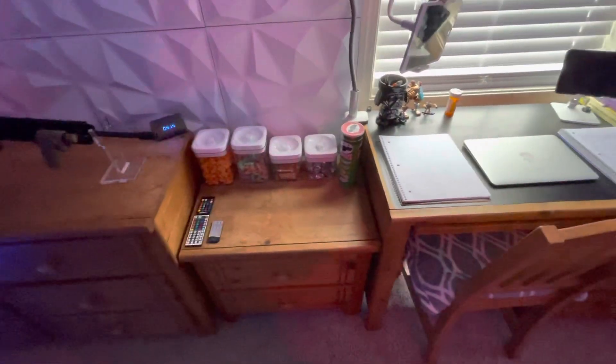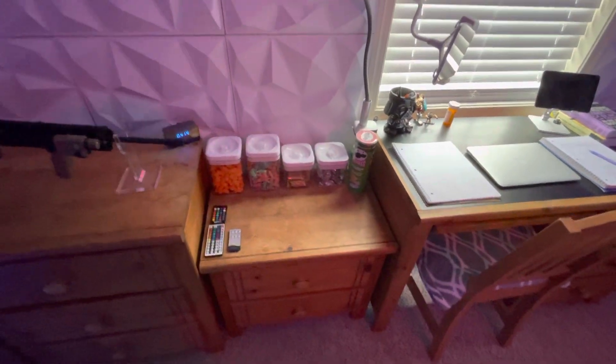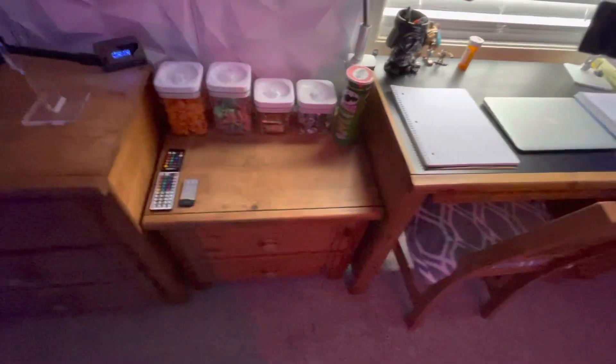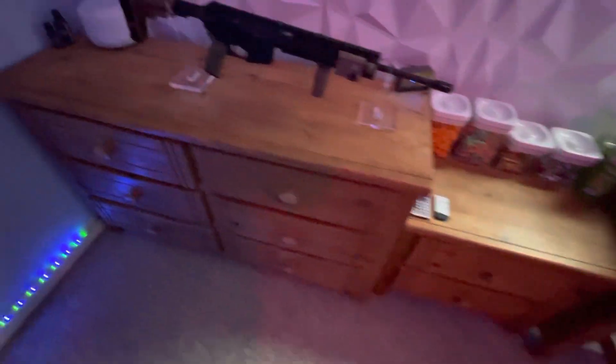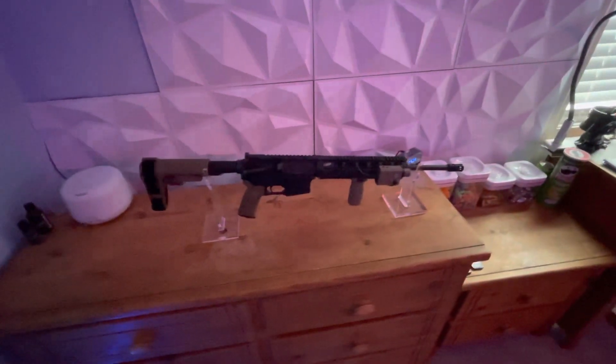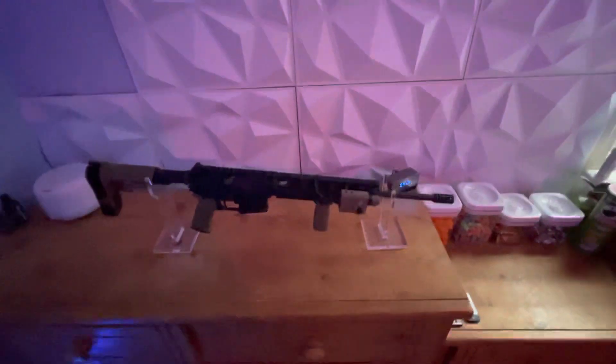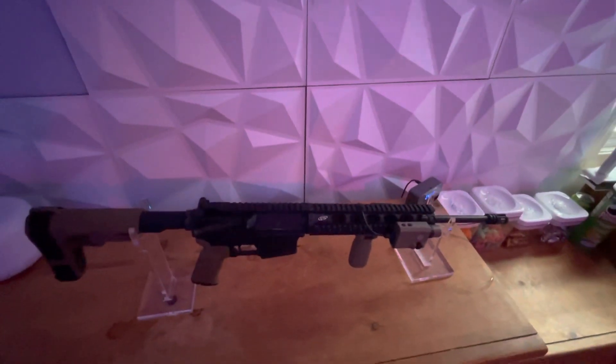Here is my snack area, which I honestly have to clean up and dump all of these out because they've been here for months and I haven't even touched any of it. My cat. Then we come over here — this is my AR that I'm currently building. I'm saving up money to buy an EOTech sight for it.